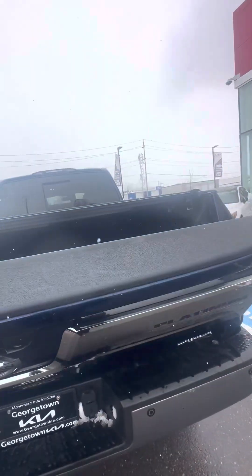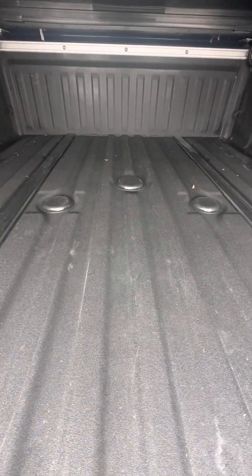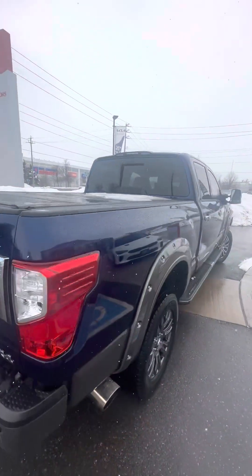Let's take a look at the trunk space — the bed. It does have a spray-in bed liner, and then three spots there for the trailer to connect, including the fifth wheel. Got a hard top cover on the back as well.